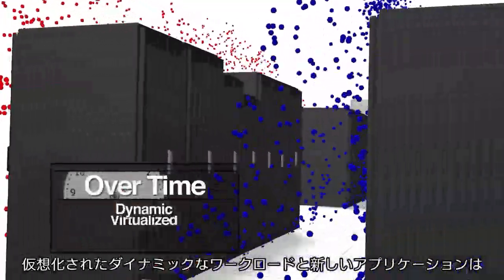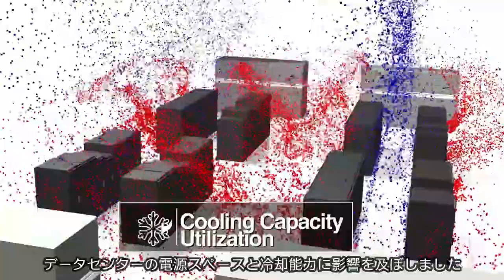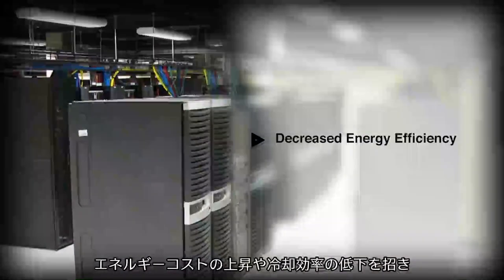Over time, dynamic virtualized workloads and urgent demands for new applications has impacted your data center's power, space, and cooling capacity utilization. This results in higher energy costs, decreased energy efficiency, the need for additional capex for new capacity, or worse, all of the above.